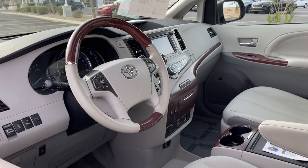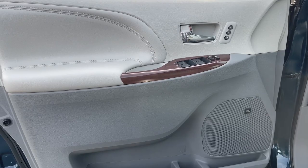From its advanced safety features to its luxurious cabin to its powerful performance, this minivan will exceed your expectations.